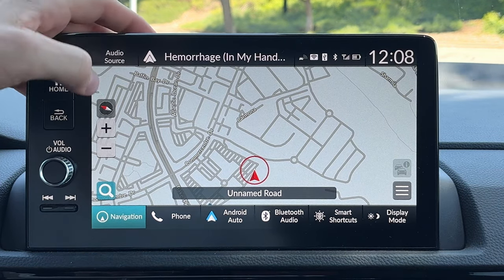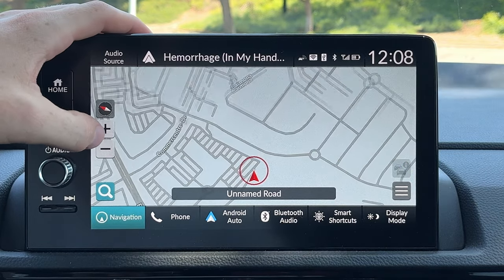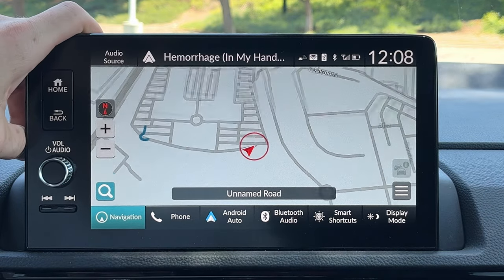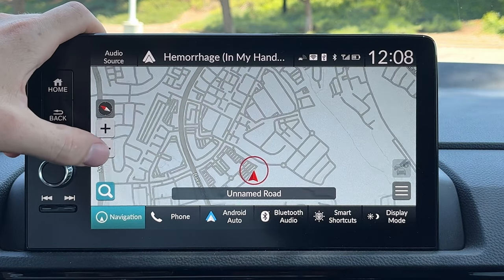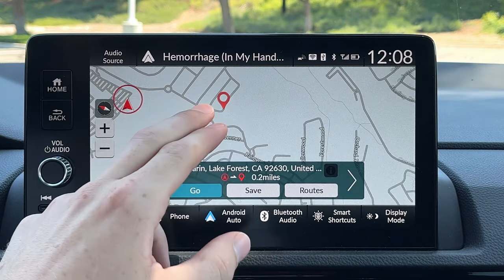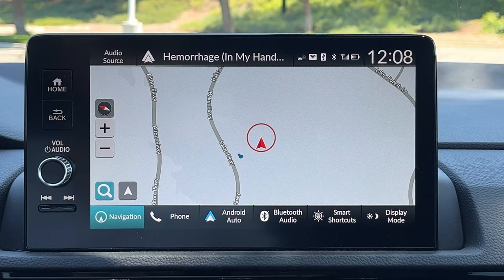Taking a look at navigation — this is not full Google Maps by any means, but it works pretty well. You can customize whether you want the screen to be angled — sort of a 3D look with north facing up — or a more traditional 2D map with direction facing up. You can move around a little bit, though it is a little laggy. Pinch and zoom works too.